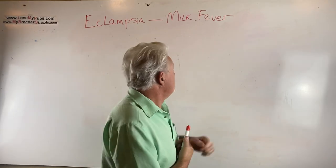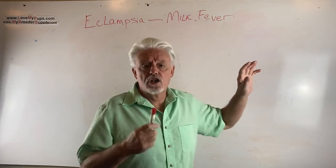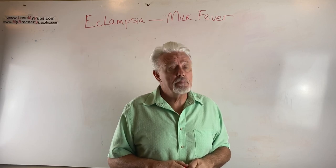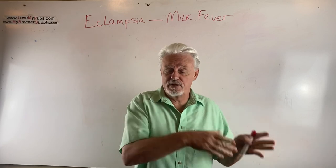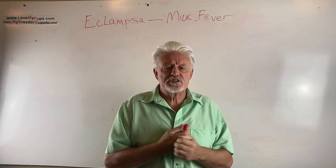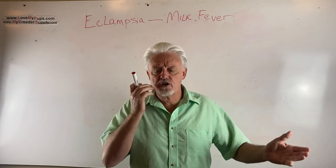This is all due to a low calcium level in the blood. It's sometimes called hypocalcemia — hypo being low, calcemia meaning calcium. And what happens is it then affects lots of things to do with muscle-nerve interactions.